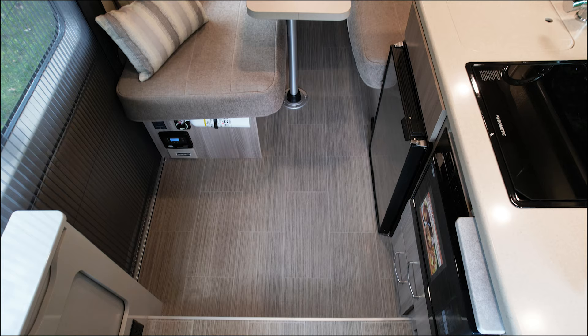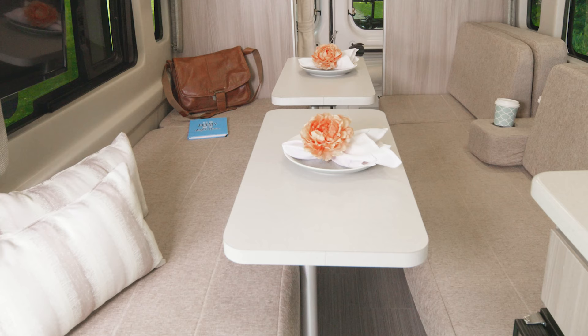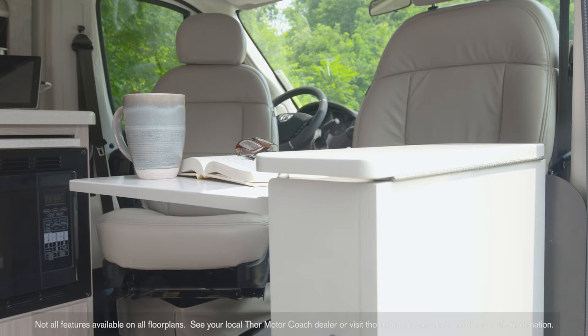We start in the 20L. Doesn't this look like a great place to spend your time when you're not out on the town? There's a lot of versatility in here. You have your comfy couches and there are two easy-to-set-up pedestal tables — you can use these for meals, for work, anything you need. You can also use this area for sleeping, choosing a side or making it into a wall-to-wall bed.